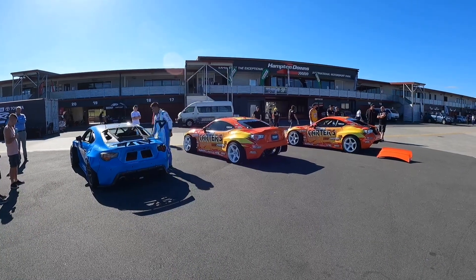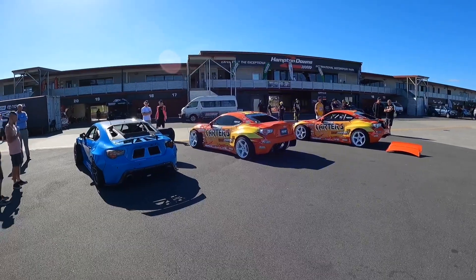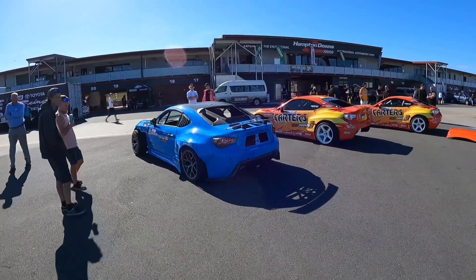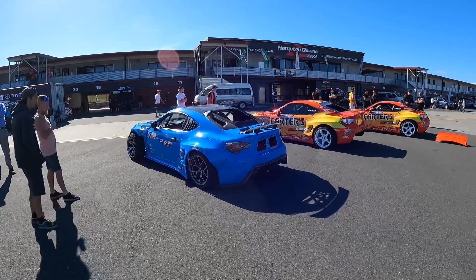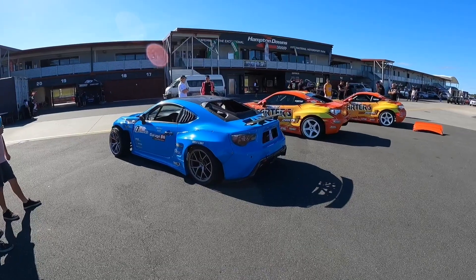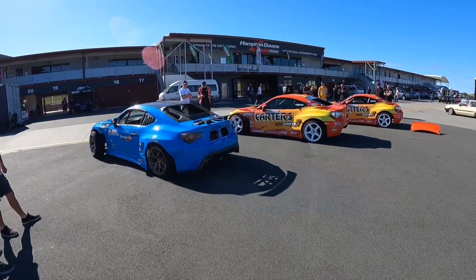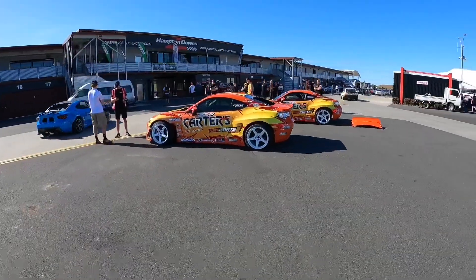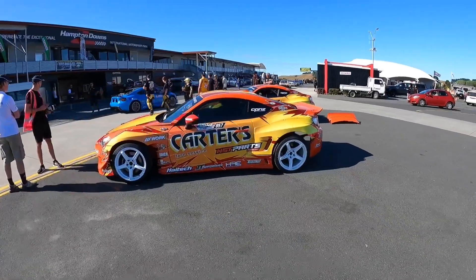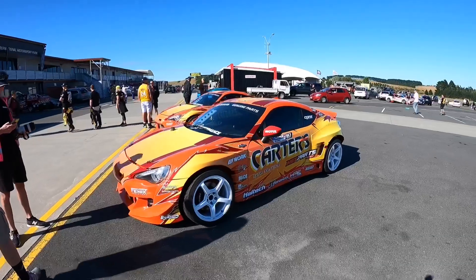Speaking of GT86s, we have the Jenkins Brothers GT86s - both rocking 2JZ engines. And we have this blue drift 86 with an LS V8 motor swap - absolutely prepared car, sequential gearbox. Both these GT86s run rear-mounted radiator setups and as I said the 2JZ motors compete in D1NZ.